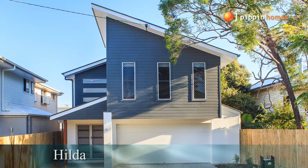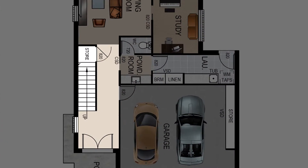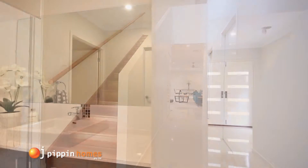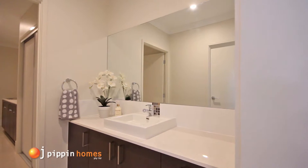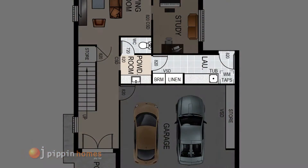Today's tour will take you through the floor plan of the Hilda design. As soon as you open the front door you see the beautiful upgraded timber stained stairs. In the spacious tiled hall past the internal garage door is the indulgence of a ground floor powder room, along with a linen closet with lots of storage leading into the laundry which opens outside to the clothesline.